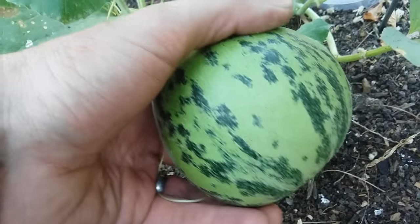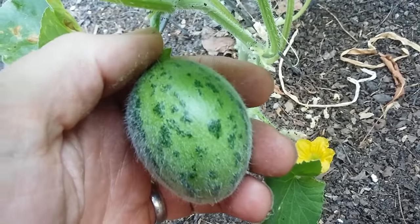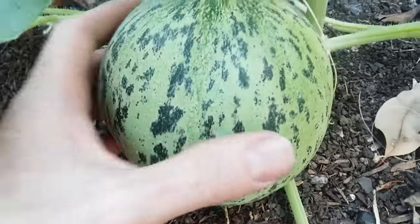They don't cause indigestion. They're never bitter. And they're really generally easy to grow as long as it's warm enough. There's a flower, this female flower that just set fruit. And here's a bigger one.